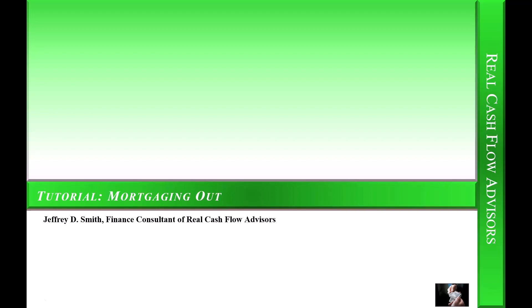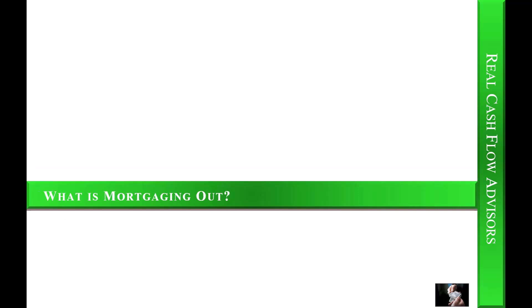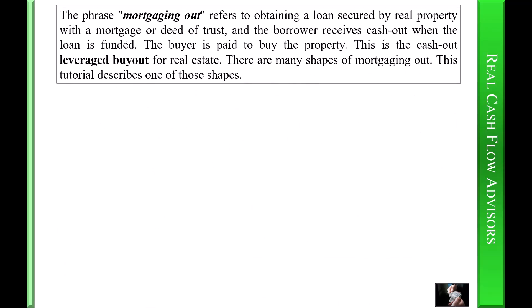Welcome, this is Quick Mortgaging Out video tutorial number one. My name is Jeffrey Smith. The phrase 'mortgaging out' refers to obtaining a loan secured by real property with a mortgage or deed of trust, where the borrower receives cash out when the loan is funded. The buyer is paid to buy the property — this is the cash-out leveraged buyout for real estate.